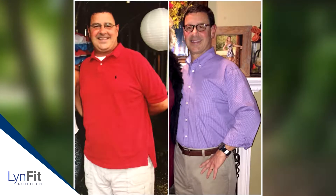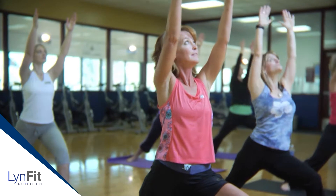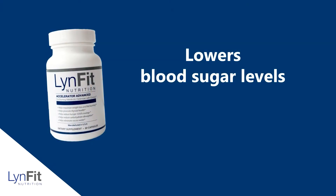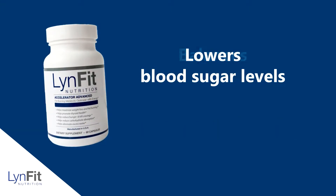The truth is you really need both, and now all you need is one, which will also save you money. Accelerator Advanced makes losing weight faster and easier, helps you bust through weight loss plateaus, prevents your metabolism from slowing down when you decrease calories to lose weight, and helps kill hunger and cravings. It also helps lower blood sugar levels, which promotes faster and easier fat burning.